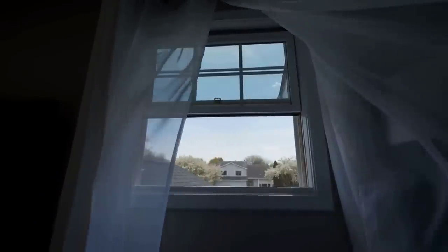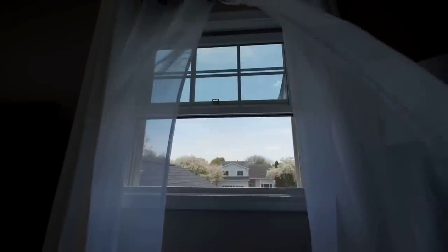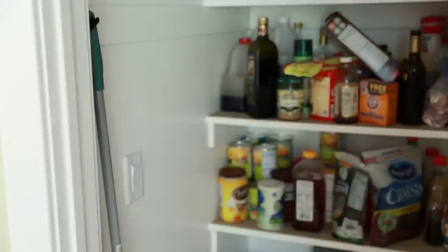No matter which type of camp stove you choose, it's crucial to prioritize safety. Here are a few important safety tips to keep in mind when using camp stoves indoors. Always make sure you have adequate ventilation in your indoor space to prevent the buildup of harmful gases. Open windows or use exhaust fans to allow fresh air circulation. Keep a fire extinguisher nearby and be cautious of flammable materials. Maintain a safe distance between the stove and any potential fire hazards.